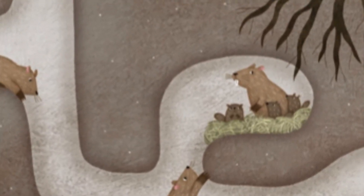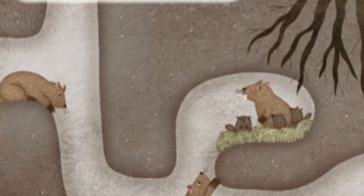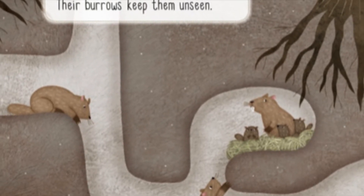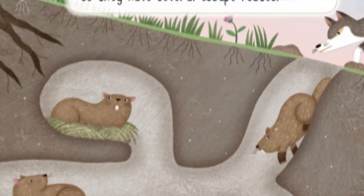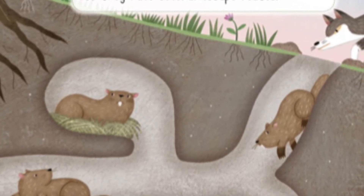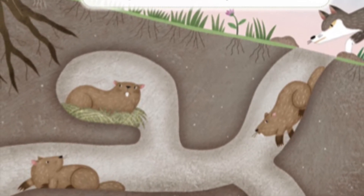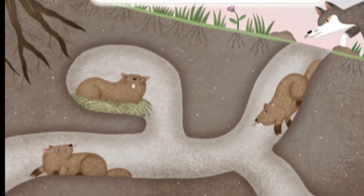Groundhogs are slow runners. To stay safe, they must hide from enemies. Their burrows keep them unseen. A groundhog's home goes deep into the soil. Their burrows have two or more entrances, so they have several escape routes.